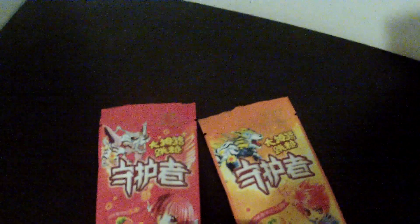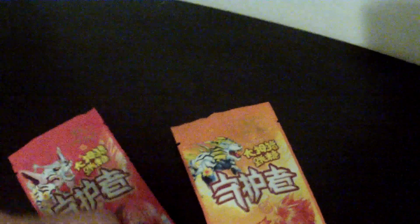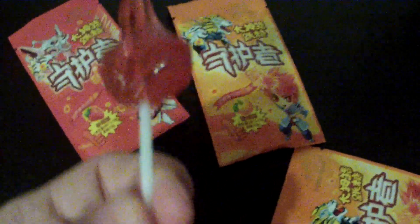Let's see what just the lollipop tastes like. It tastes like strawberry — doesn't taste too strongly of strawberry. Now let's dip it back into the pop rocks looking stuff. Alright, got some of them on there, kind of falling off and making a mess. Yeah, they're pop rocks — I don't know if you guys can hear it or not. Tastes pretty good, not bad.